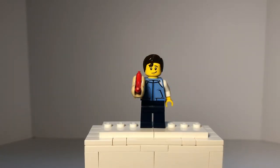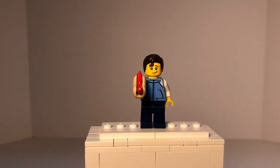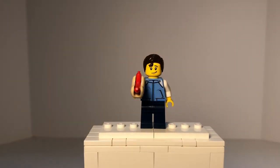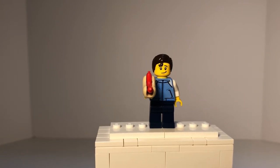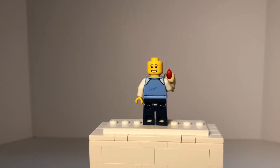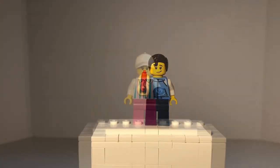Our next minifigure is someone going to the fun fair. He has a hot dog in a hot dog bun as an accessory. He has dark navy blue pants with a light blue printed jacket. I love this hair piece — this is the first time I've seen it in brown, because I believe this is the one that comes in black that Superman uses. On one side he has a smile, and on the reverse side, smiling with teeth. This is probably my personal favorite minifigure that comes in this set.